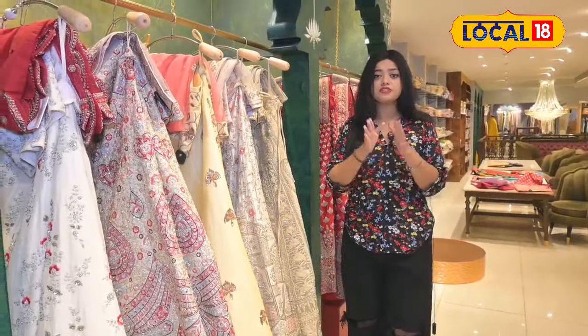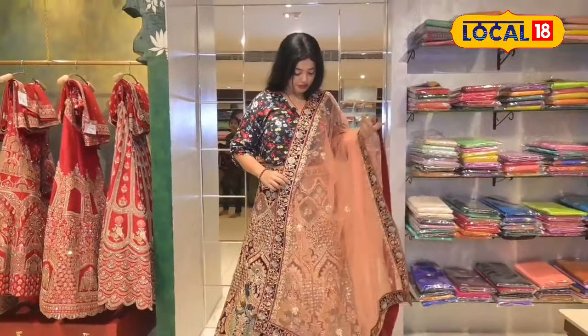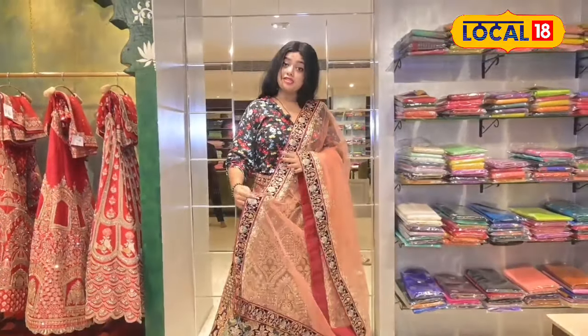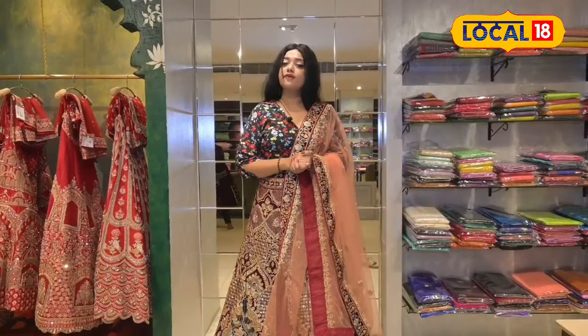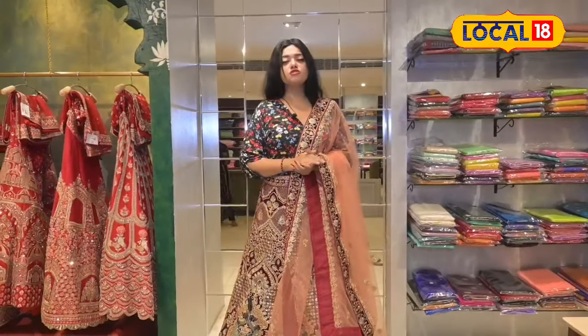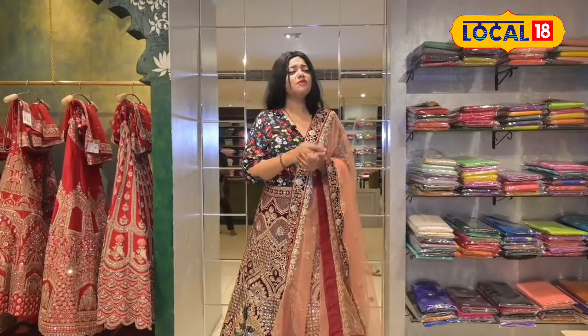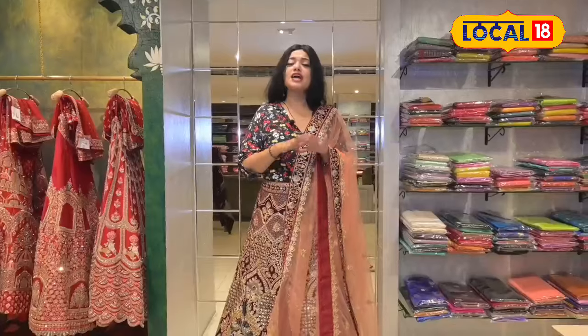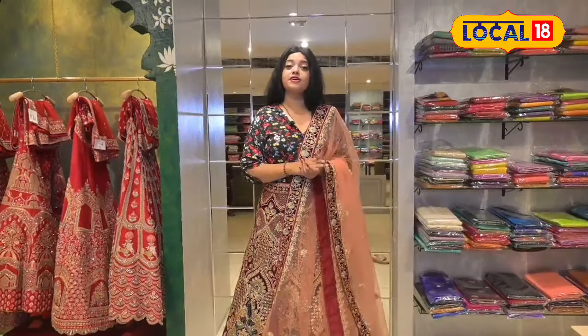We want to make a beautiful photo shoot, so we can get this collection where we can make a photo shoot. Look, it's a beautiful lehenga — we can try it and see it. We can see the design of the other design. This is the design of our lehenga.